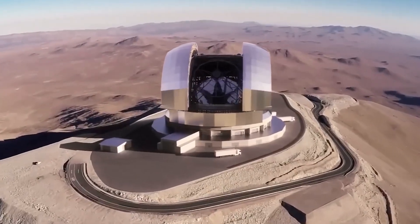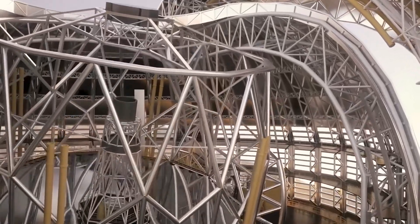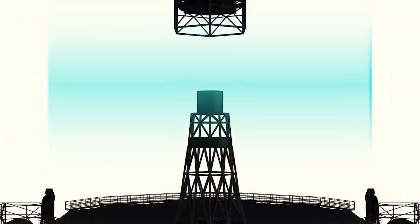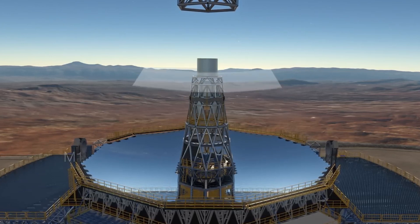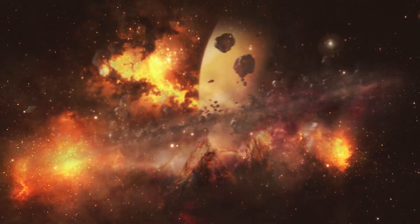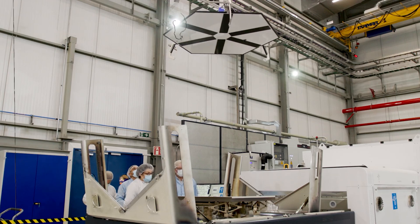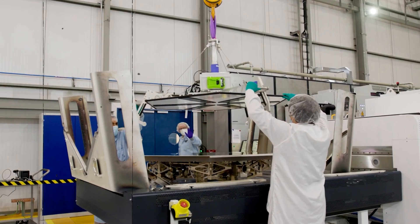The ELT will use a new design that combines a total of five mirrors, divided into two sections. It has a three-mirror anti-stigmat design using the first three curved mirrors, and nearly flat 4th and 5th mirrors. The first three mirrors are designed to provide sharp images of galaxies, with a field of view spanning 10 arc minutes, or one-third of the width of the full moon. The 4th and 5th mirrors are used for tip-tilt correction for image stabilisation and adaptive optics correction for atmospheric distortions.